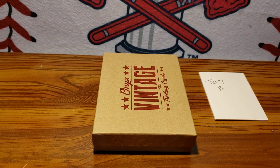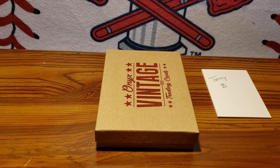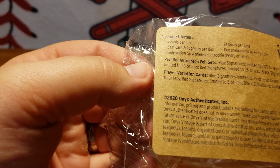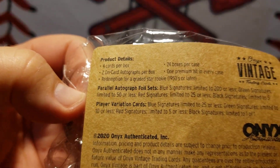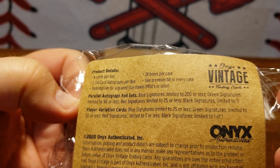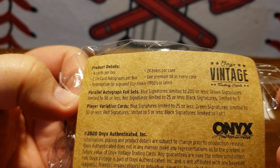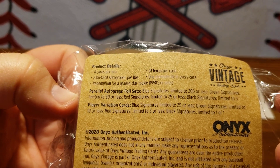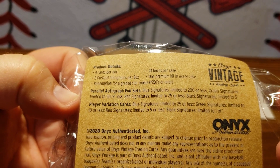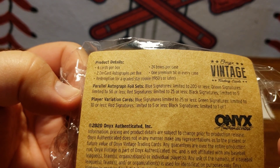You get all four cards. The way it works is the color of the autograph correlates to the total print run. A blue signature is 200 or less, a green is 50 or less, a red is 25 or less, and a black signature is 5 or less. And there are some 1-of-1s as well, and some player variation cards, as you can see there.